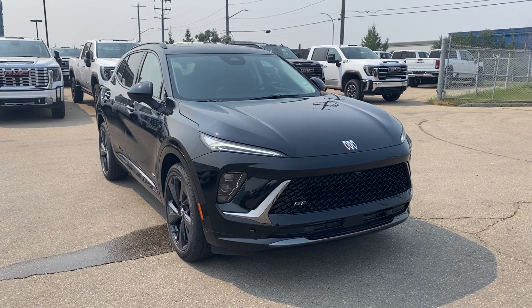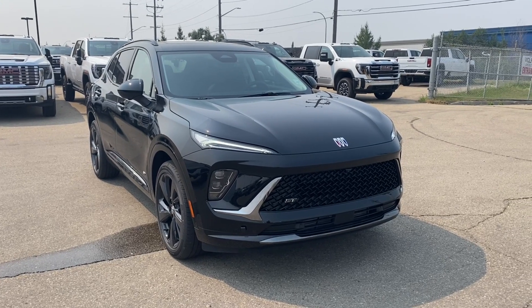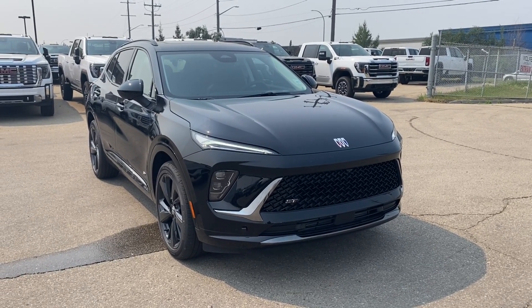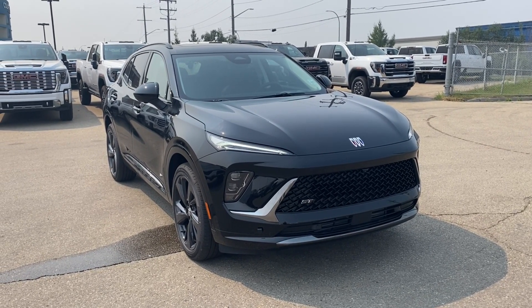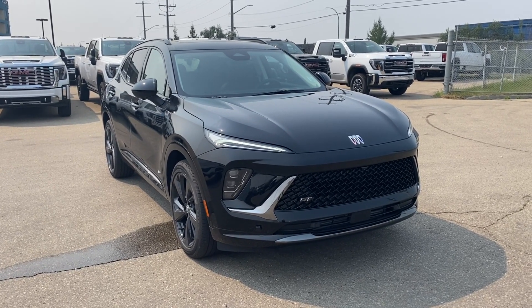Welcome to Wolf GMC Buick. Today we're going to be taking a look at a new 2024 Buick Envision Sport Touring in Ebony Twilight Metallic paint with a Garnet interior. Under the hood you have a two-liter turbo paired with a nine-speed automatic transmission. Features include heated seats and steering wheel, adaptive cruise control, wireless charging, heads-up display, power sunroof, and so much more.